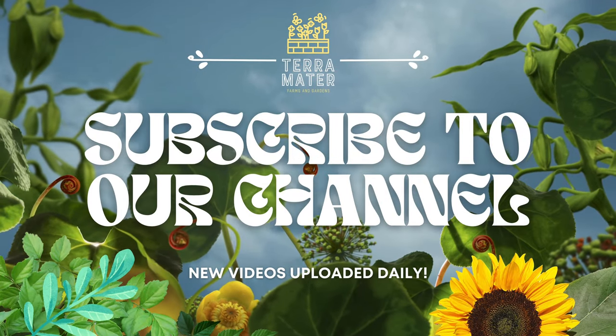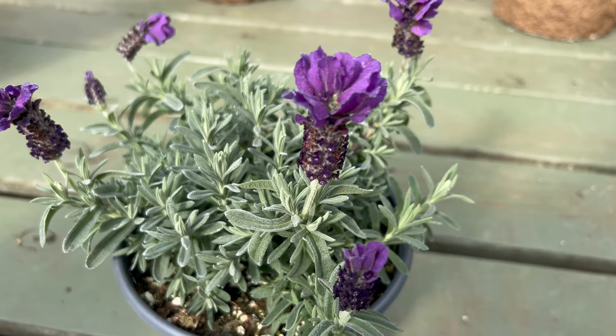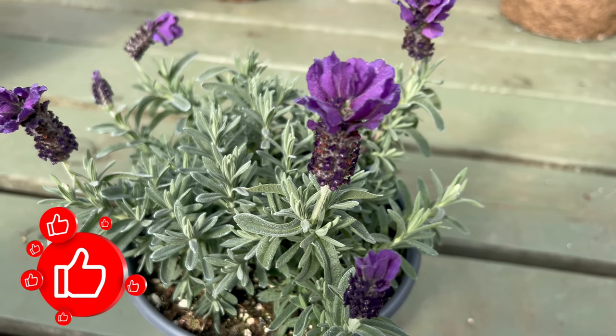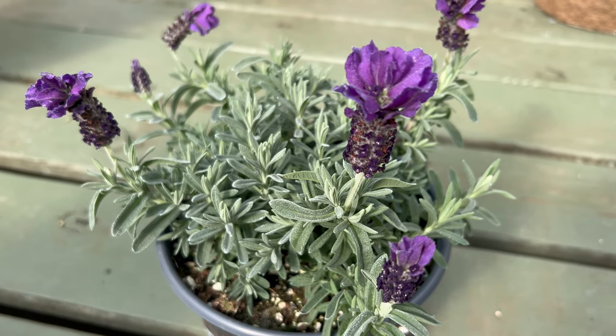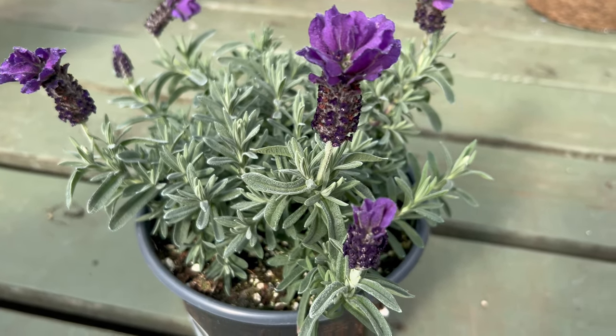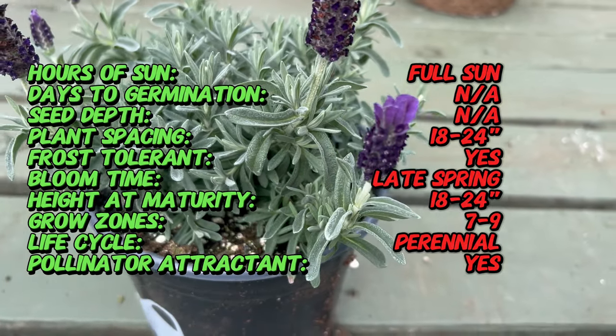Welcome back to Terramatta Gardens. Today we're exploring the enchanting world of Spanish Lavender Anouk, a botanical masterpiece that weaves together fragrant blooms and elegant aesthetics. This lavender variety not only graces gardens with its distinctive appearance, but also holds a rich history of lavender's cultural significance.